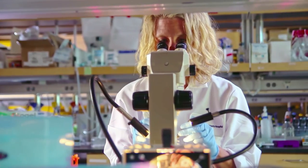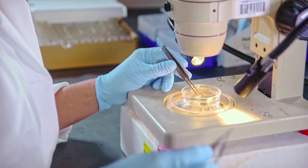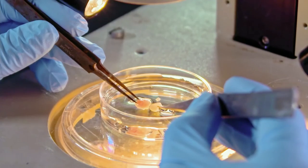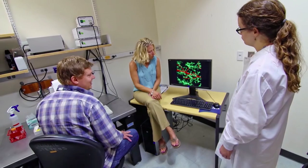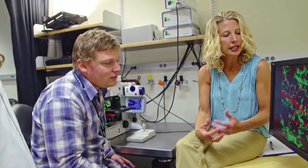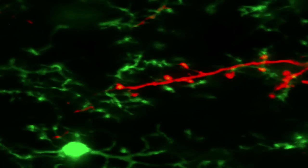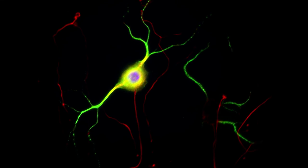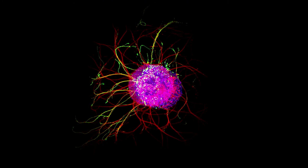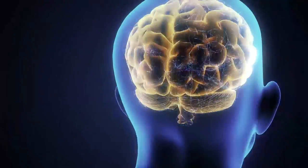I'm a developmental neurobiologist, and my laboratory is focused on trying to understand how the brain wires up during development. There's a type of cell in the brain called glia, and in particular there's an immune-like glial cell called microglia. This cell is literally engulfing or eating these extra synapses during development. If we can better understand how these cells do this job normally, we can potentially identify new therapeutic targets for protecting synapses in these disorders.